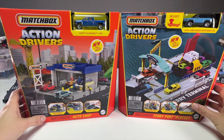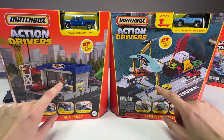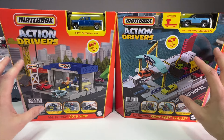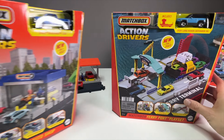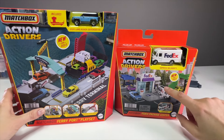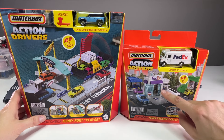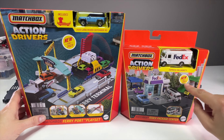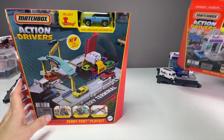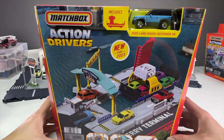It's one of the mid-tier play sets, the same size as the Matchbox Auto Shop — one of my favorite Action Driver sets. I like showing comparisons because if you're a collector you want to know how big it is and if it's worth the money. It's also the same size as the FedEx Package Center, the Pizza Hut, and the bus station. You can see how much bigger it is than the smallest play sets, which hold about six or seven cars.